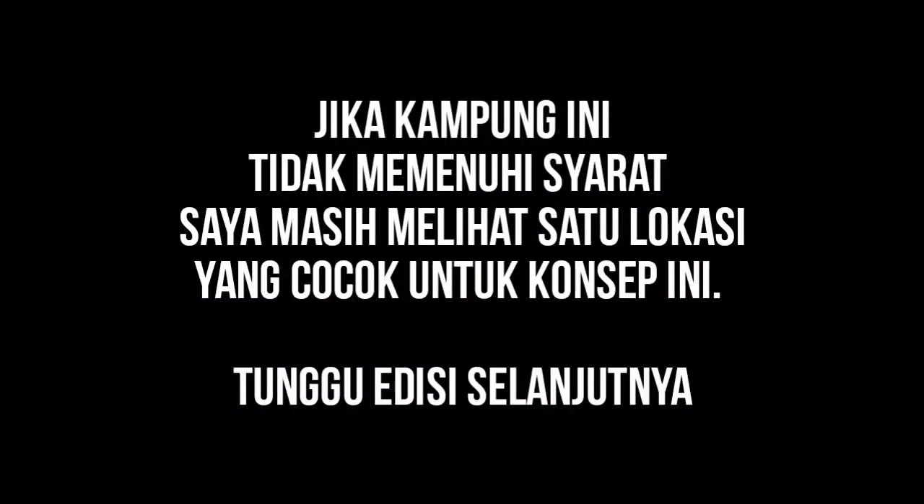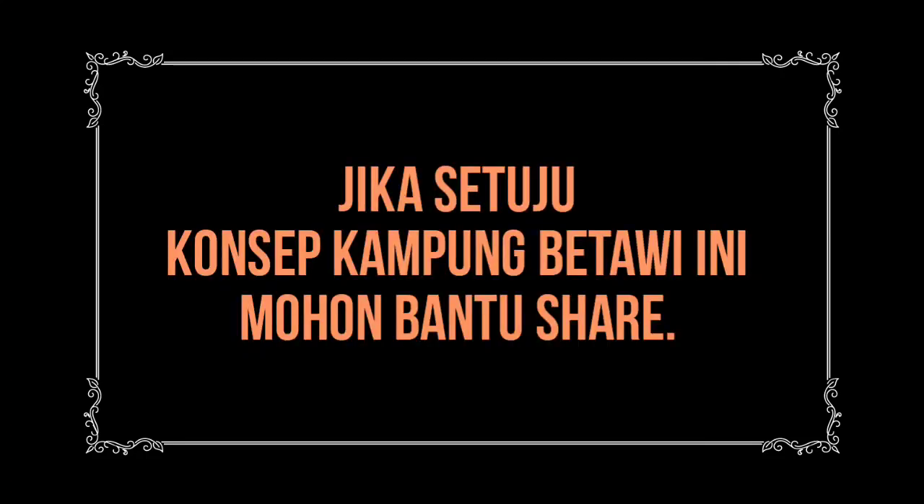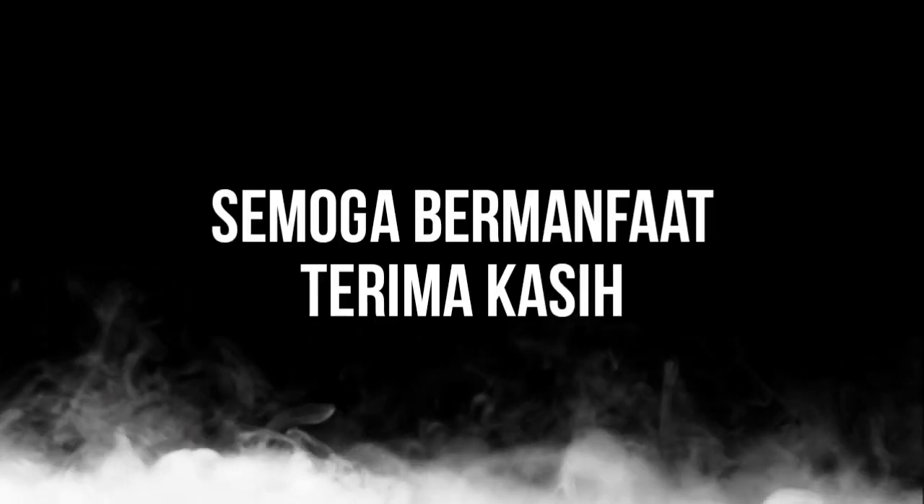Jika kampung ini tidak memenuhi syarat, saya masih memiliki satu lokasi lagi yang sesuai dengan konsep ini. Jika setuju, konsep kampung Betawi ini mohon bantu share. Semoga bermanfaat!